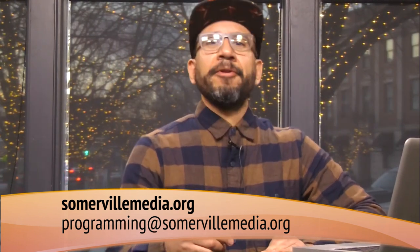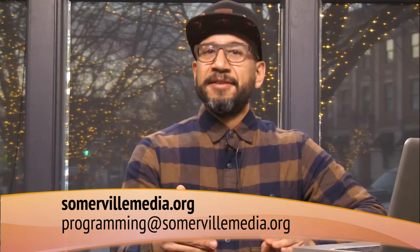Events change and are sometimes canceled, so check the event website before attending. If you have your own event to feature on Some Arts or our digital community bulletin board, send an email to programming@somervillemedia.org with all the relevant details. That's it for January and February — I'm Dave Ortega for the Somerville Media Center. Thanks for watching and we'll see you next month.